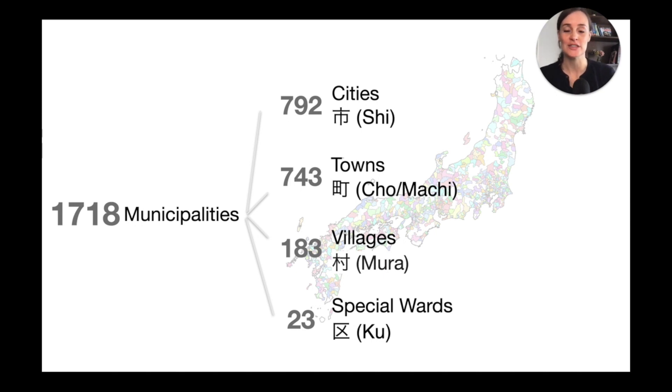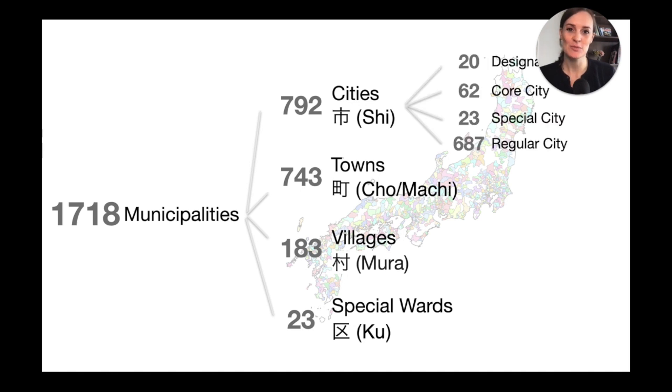Cities can even be split into designated, core, special, and regular cities — it all depends on size, number of inhabitants, and some other criteria. It's not really important for you to know all of that. However, what can be important is knowing the different kanji by which they are classified. For cities we have the kanji for 'shi,' for towns it's 'cho' or 'machi,' for villages it's 'mura,' and for special wards it's 'ku.'